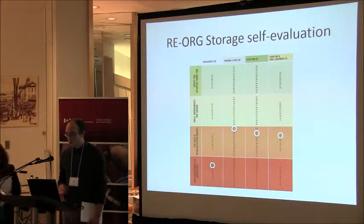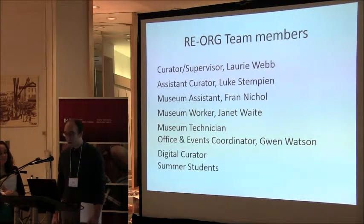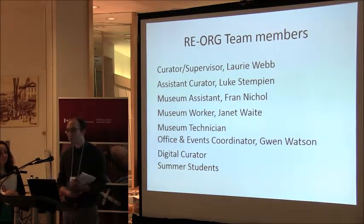This is our RE-ORG storage self-evaluation. The museum scored fairly low, but we like it as a tracking tool. Each year we plan to reapply the self-evaluation to document progress and also score other spaces within the museum. We're quite fortunate to have a number of staff members that can work on it, and Lori was able to budget additional part-time hours, which should be really helpful.